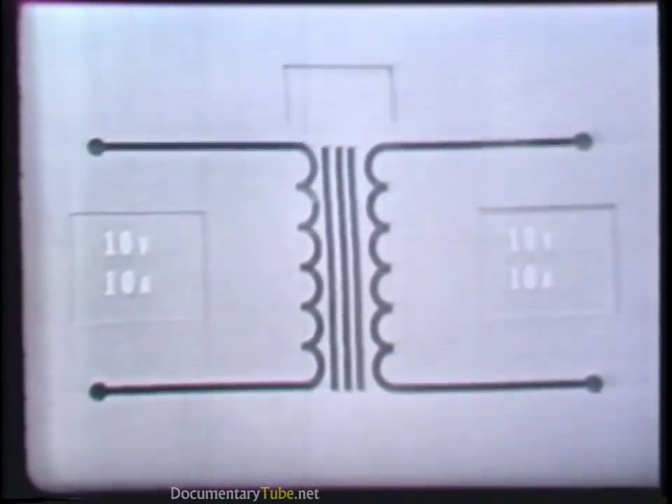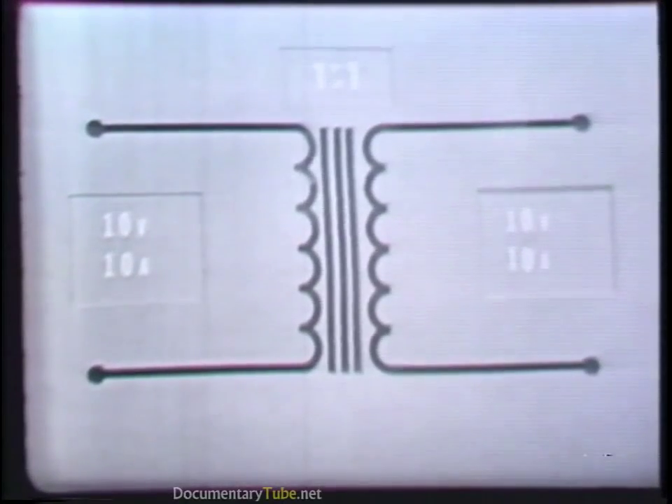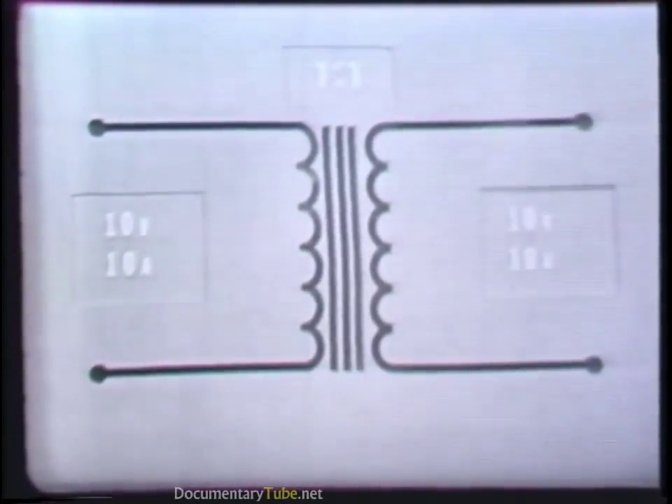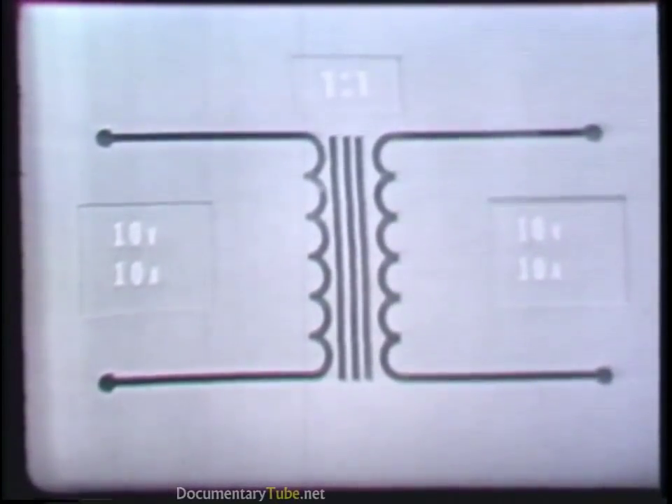If the secondary of a transformer has more turns than the primary, the voltage is stepped up; if the secondary has fewer turns, the voltage is stepped down. You'll also see transformers in which the primary and secondary have the same number of turns — a turns ratio of one to one. A one-to-one transformer neither increases nor decreases voltage; the voltage and current at its secondary is the same as that applied to its primary. The transformers discussed thus far were assumed to be ideal, that is, 100% efficient — which is quite all right from a theoretical viewpoint, but from a practical viewpoint, the construction of an ideal transformer is an impossibility.